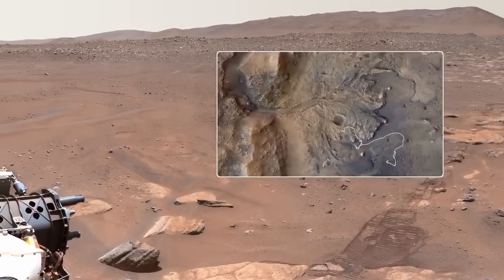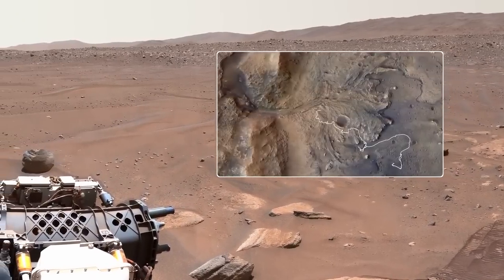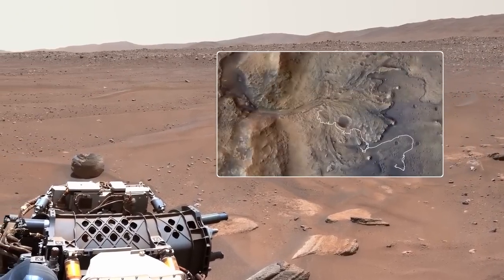Perseverance is exploring Jezero Crater, where an ancient lake and river system once existed. If microbes ever lived here, signs of them could be preserved in these rocks.